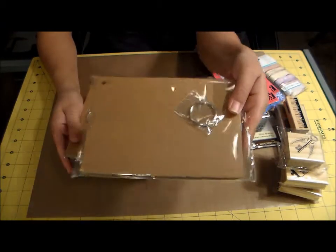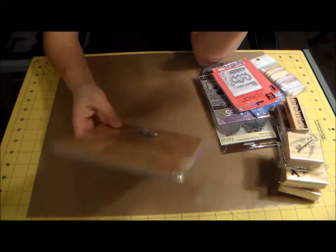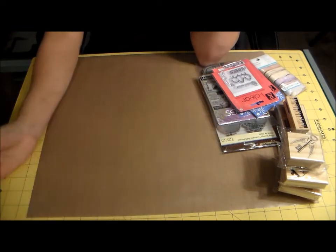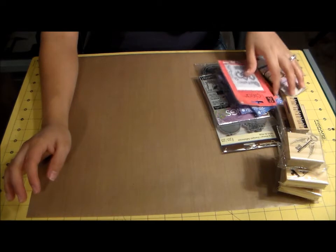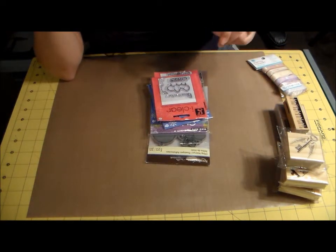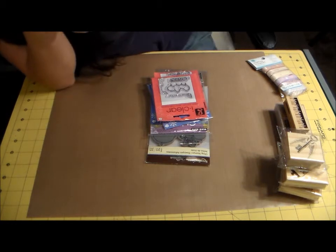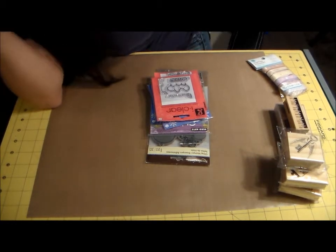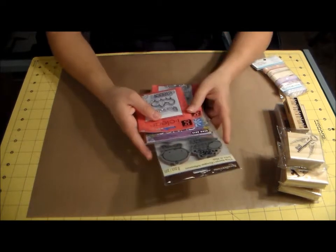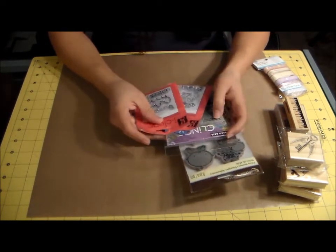I got some chipboard journals from the dollar bin — just one rectangle and one square. Sorry, my phone went off and I had to pause for a moment, but I'm back now.